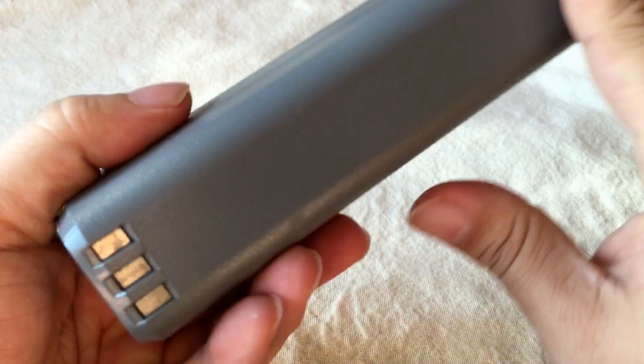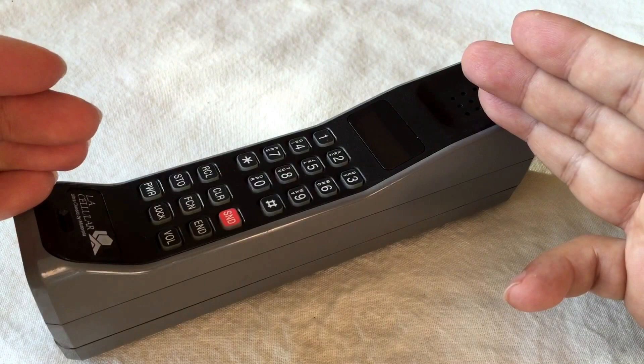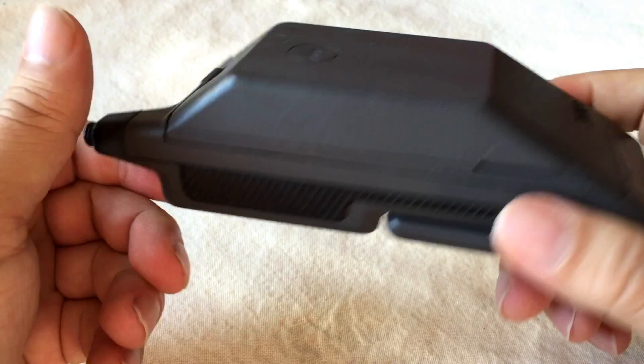They look cool, they still hold up. This thing is like a tank, it's really heavy. I think it's a nickel metal hydride battery. I don't remember what the talk time is on them. I never had one of these models live at the time — by the time my family got our first cell phones, these were already kind of on the way out, more to the bag phones.